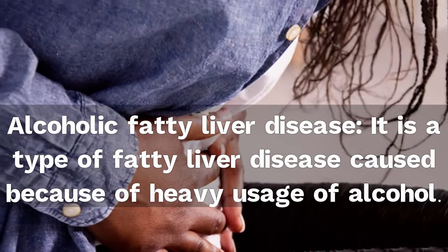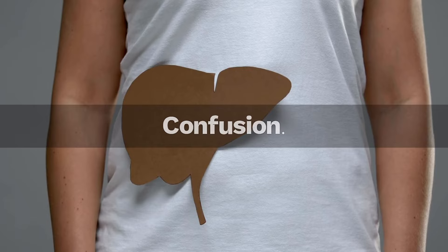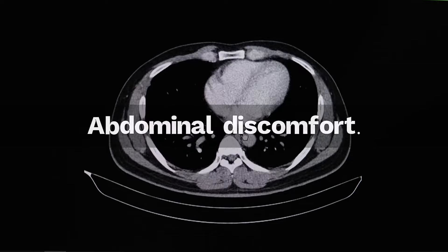Alcoholic fatty liver disease is a type of fatty liver disease caused because of heavy usage of alcohol. Symptoms may include weakness and fatigue, confusion, weight loss, and abdominal discomfort.